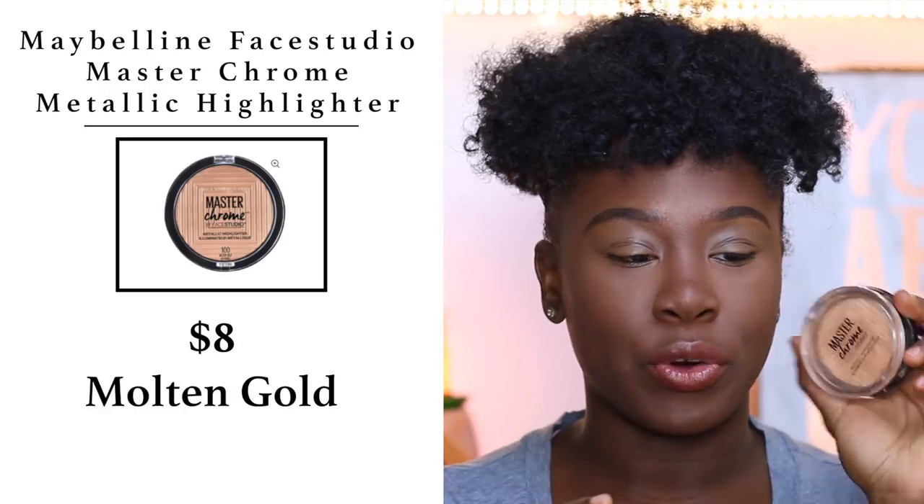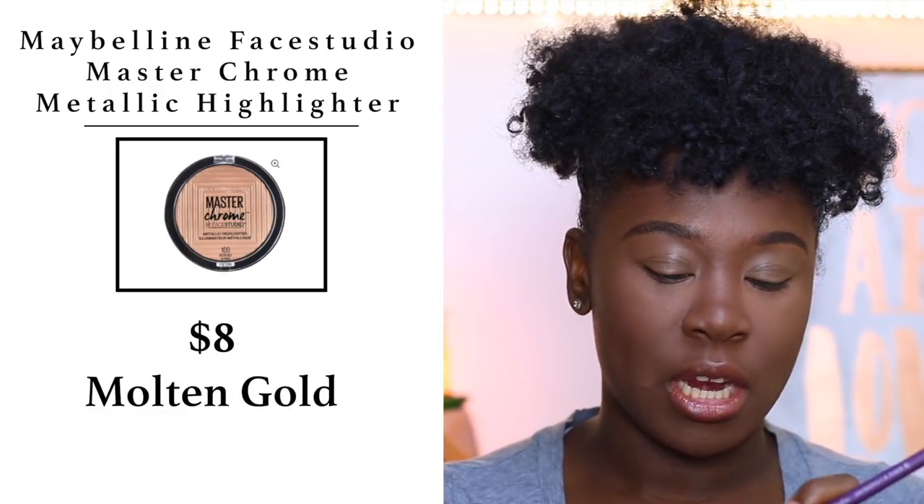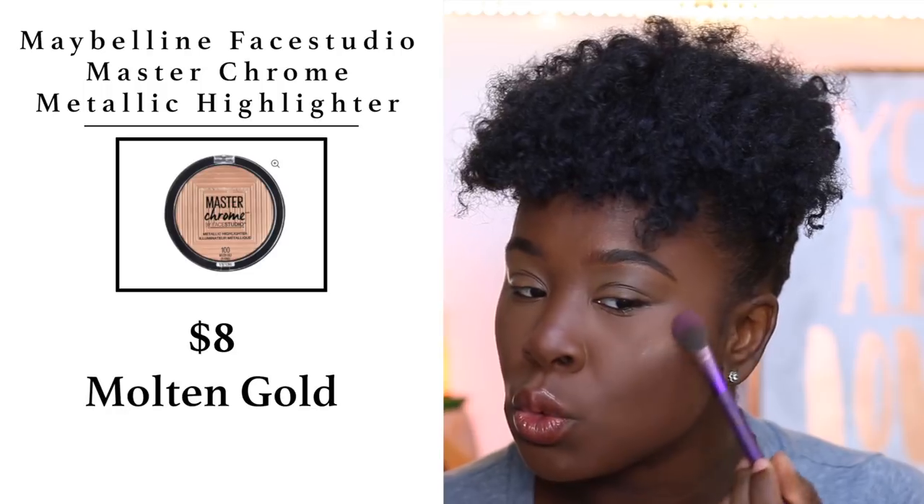Now it's time to pop on some highlighter. I'm using the Maybelline Master Chrome Highlighter in shade 100 — it is super duper beautiful.